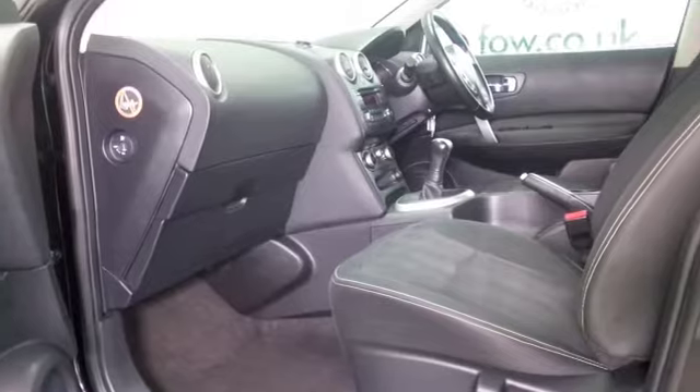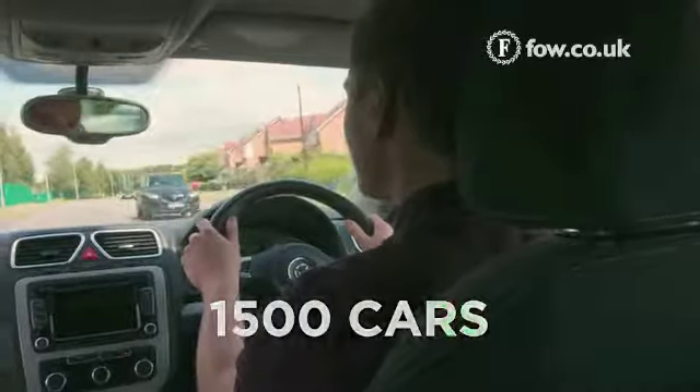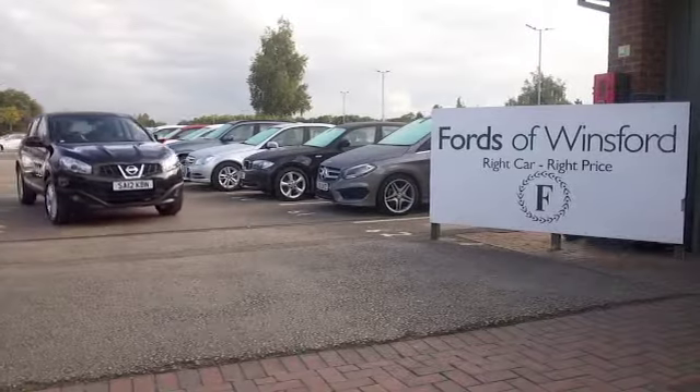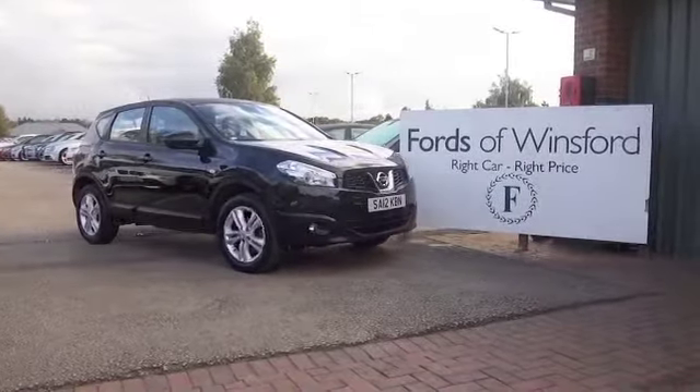So if you'd like to find out a little bit more, why not call our call centre — they can answer any questions you might have. You can hold the car for up to 48 hours, no deposit, no obligation. Bring your licence with you, have a test drive, and come and discover this great car for yourself at Fords of Winsford.